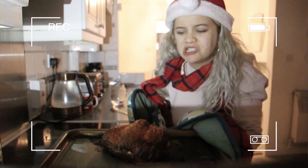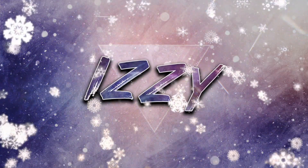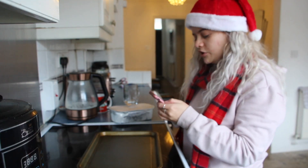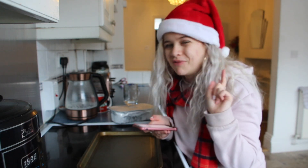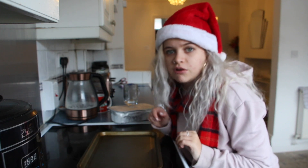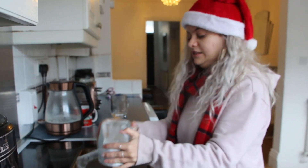It looks quite burnt. Hi everyone and welcome back to the channel. For today's video, it is another very festive video because it is December, my favourite time of year. A lot of people I know have been requesting for me to do more cooking videos because they think it's entertaining because I am horrific at cooking. I thought it would be fun to go all out and cook a full-on Christmas dinner. Let's just get into it.